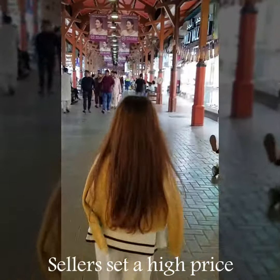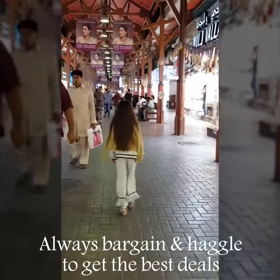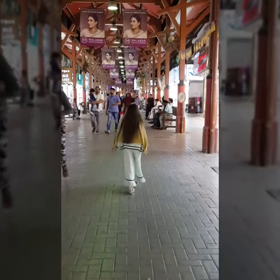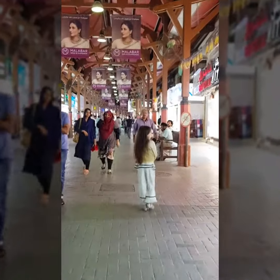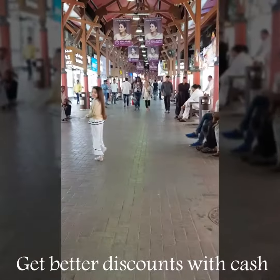Sellers will initially set a high price, so always remember to bargain and haggle with the shop owners to get the best possible deal. Price reductions as high as 30% are possible. Credit cards are accepted, but better discounts can usually be obtained if you pay cash.